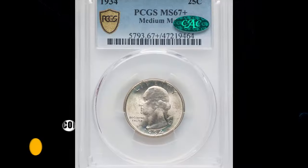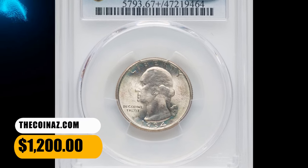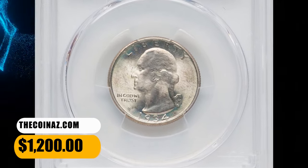This sharply struck, CAC-proven gem was sold for $1,200 on December 17, 2023.